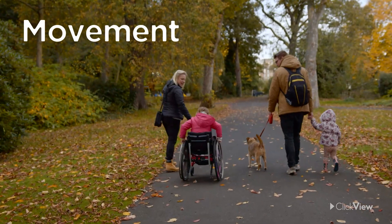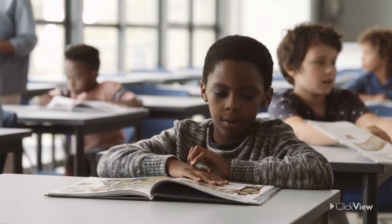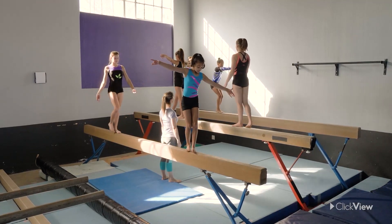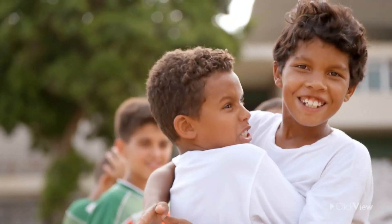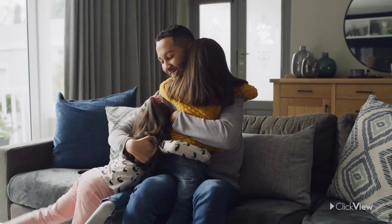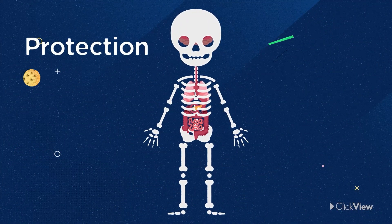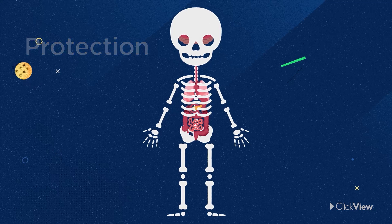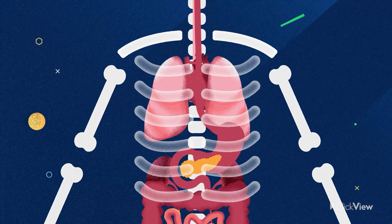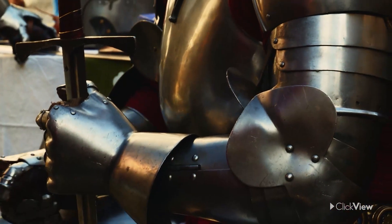Without our bones, we wouldn't be able to walk, run, or even sit. Muscles and bones work together to help keep us upright and active. Every time you give someone a hug, you're using your bones, muscles, and joints. One of the important jobs that bones do is protect our insides. The skull protects your brain, and the rib cage protects your heart and lungs.